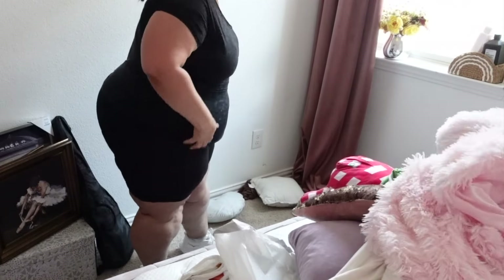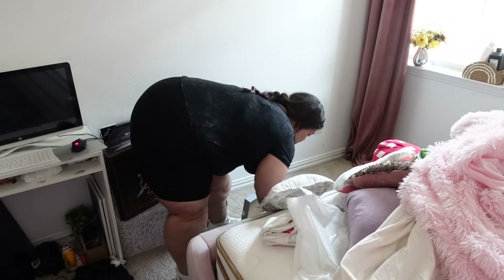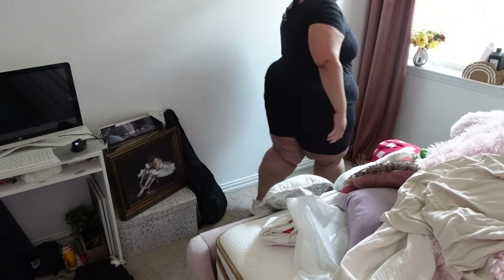We're going to give ourselves a timer. I'm giving us two and a half hours to tackle her room, the hallway, entryway, and also the dining room. We're going to get everything cleaned and wiped down.